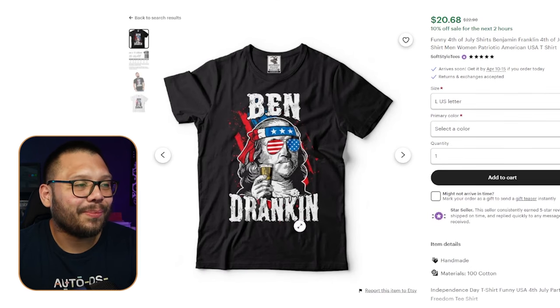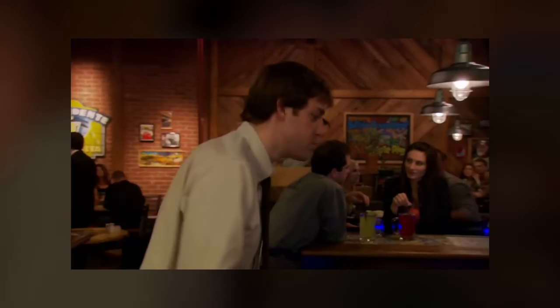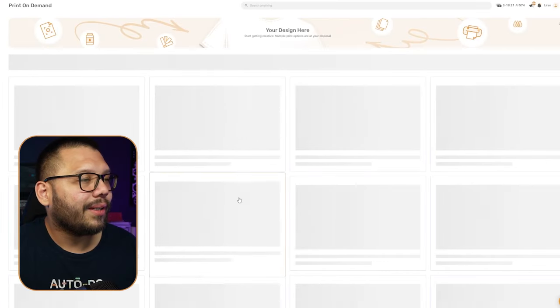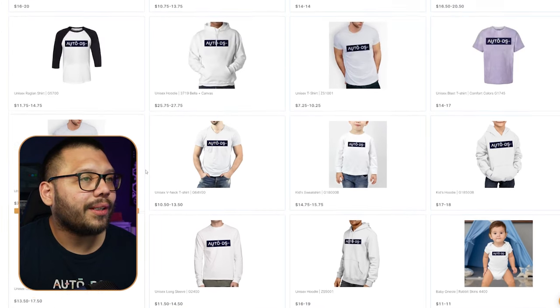The shirt itself is awesome — 'Been Dranken.' This is another classic American 4th of July staple. People drink on the 4th of July and shirts like this just make the time a lot more fun. To source this, you can get it through the print on demand section at AutoDS. Click on print on demand once you're logged in and choose whatever product you want — a hoodie, a tank top, something for kids. You'll need to get designs created for these.